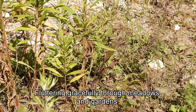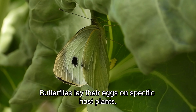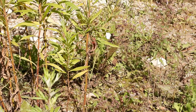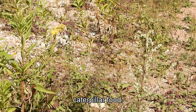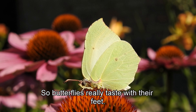Fluttering gracefully through meadows and gardens, butterflies lay their eggs on specific host plants. Seeking a site to lay her eggs, a mother butterfly uses her feet to test if surrounding plants are suitable caterpillar food. So butterflies really taste with their feet.